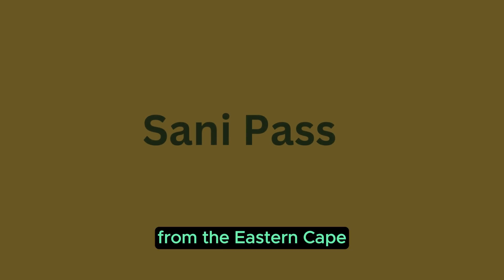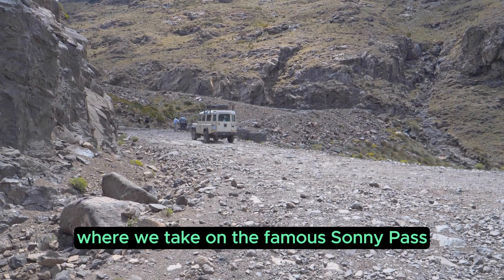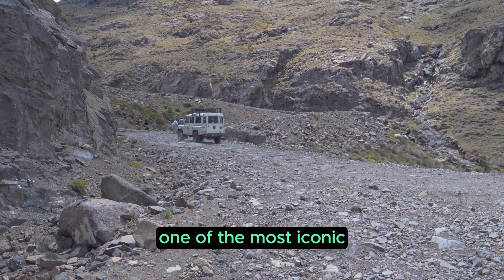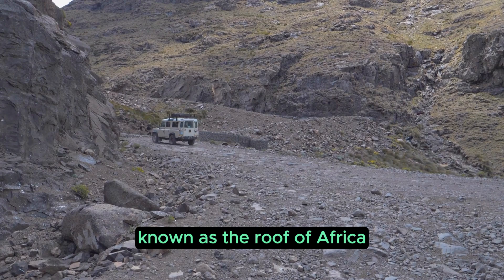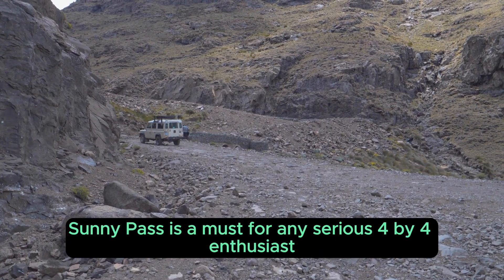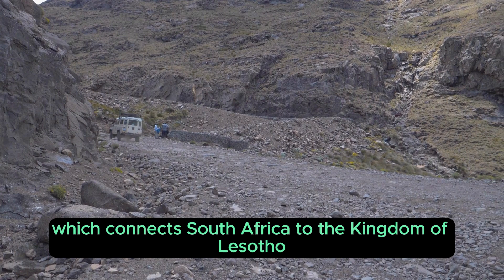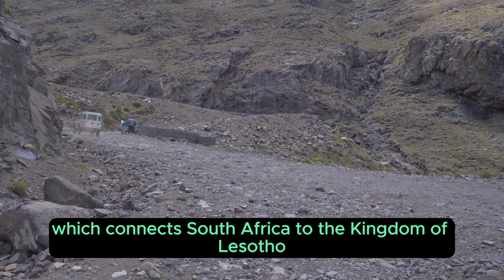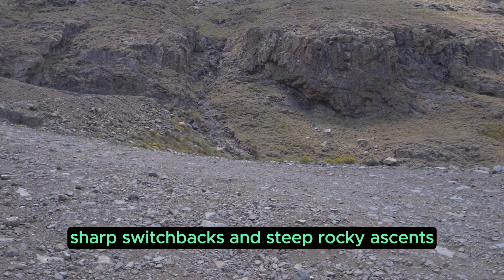Destination 2: Sani Pass. From the Eastern Cape, we head to the Drakensberg Mountains, where we take on the famous Sani Pass, one of the most iconic off-roading trails in Southern Africa. Known as the Roof of Africa, Sani Pass is a must for any serious 4x4 enthusiast. The trail connects South Africa to the Kingdom of Lesotho and is famous for its breathtaking views, sharp switchbacks, and steep rocky ascents.